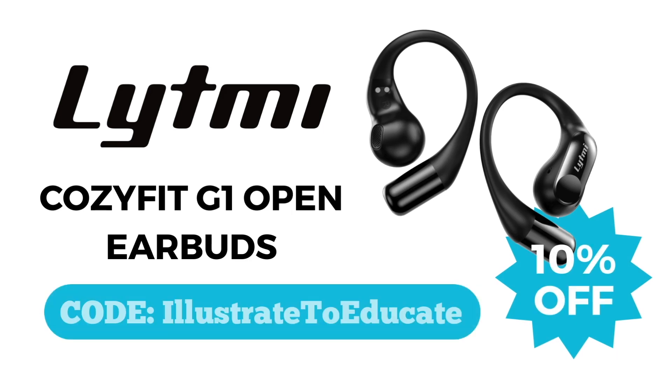Plus, be sure to stay tuned to learn about Lightme's Cozifit G1 open earbuds with active noise reduction.